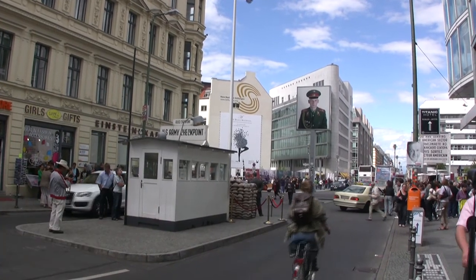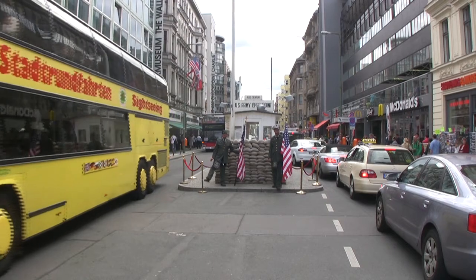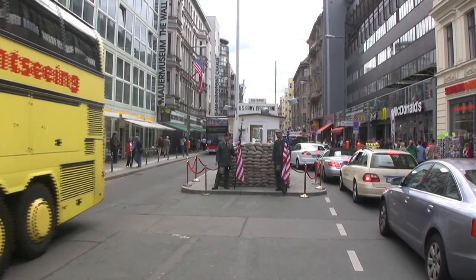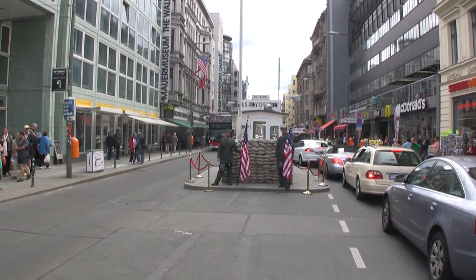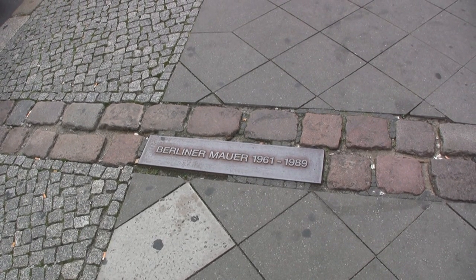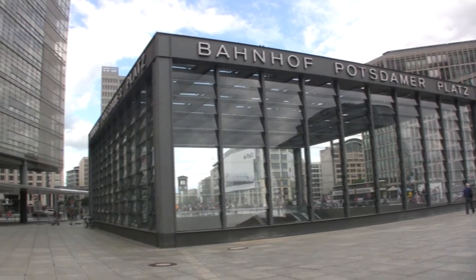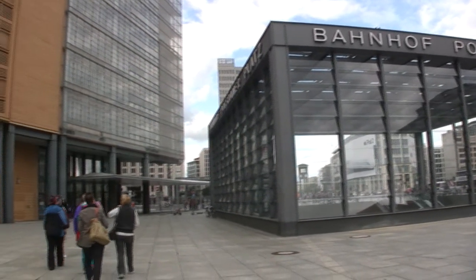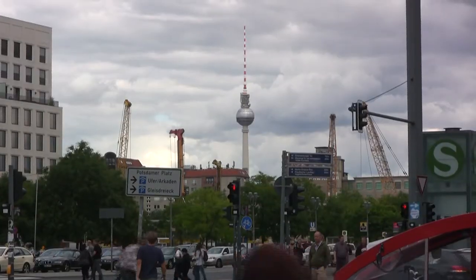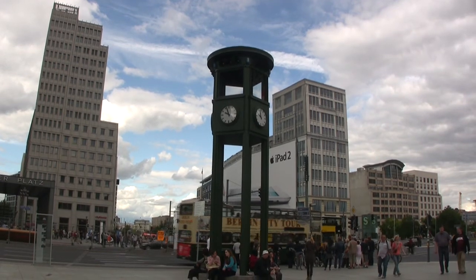Checkpoint Charlie has been reinstated as a tourist attraction. The outline of the wall is marked in the ground here. Before the Second World War, the area around Potsdamer Platz was the vibrant heart of the city, but during the East German time, it was more or less a wasteland.